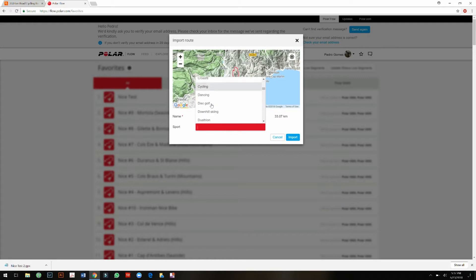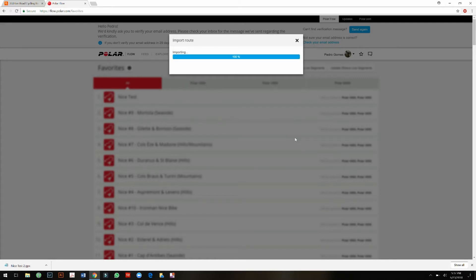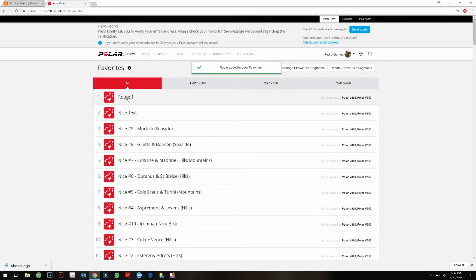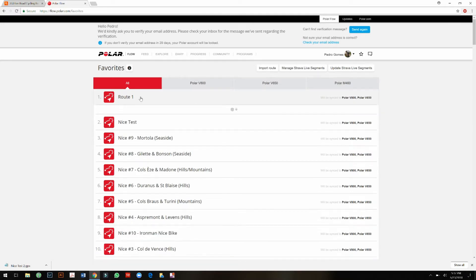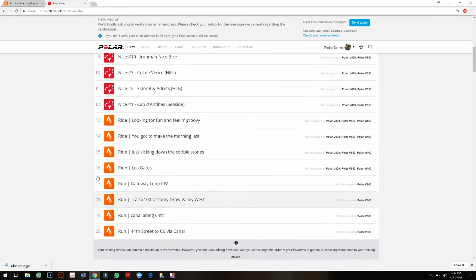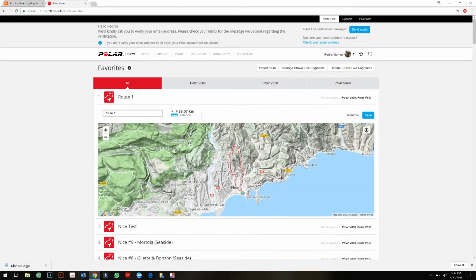I upload it as a cycling activity and click Import. The route comes in — it was called 'Route 1' when imported. Polar Flow allows you to have up to 20 favorite routes. This is now the route I just planned on Strava, and it's done.